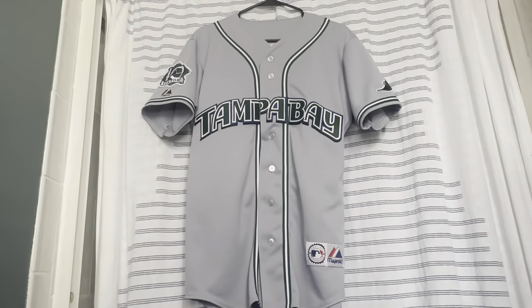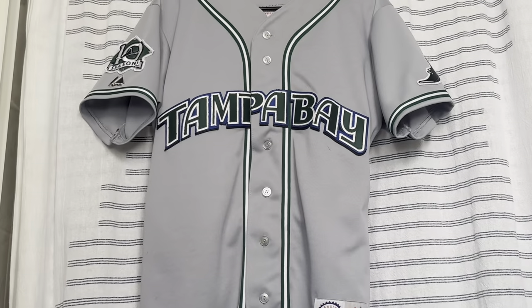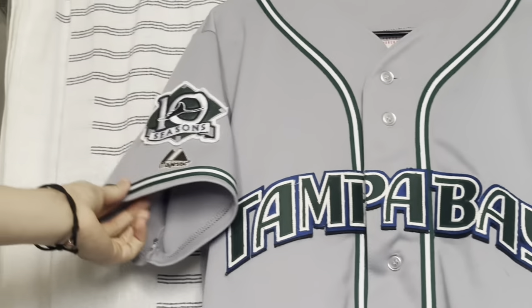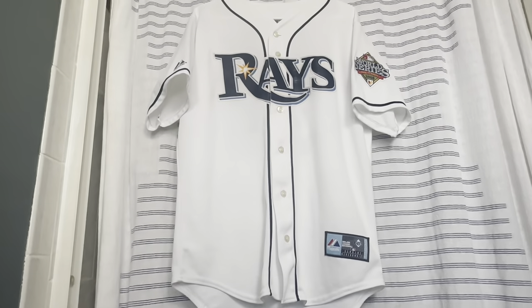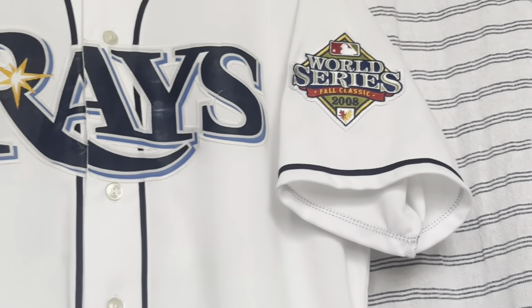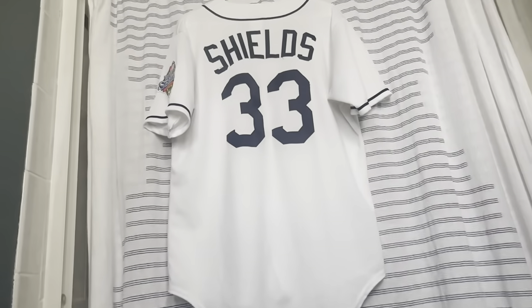Now they have the road jersey from the green era — very hard to find — with 'Tampa Bay' across the front in green lettering, a stingray patch, and the 10th anniversary patch on the other sleeve. The Rays then rebranded in 2008, going from Devil Rays to just the Rays. Right when they rebranded they made the World Series, so there's a 2008 World Series patch on this home jersey, and they stuck with navy blue. James Shields is on the back of this one.